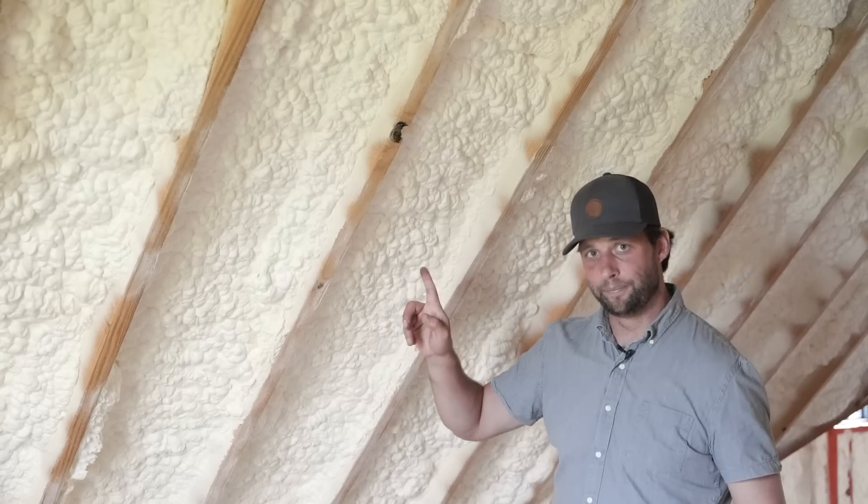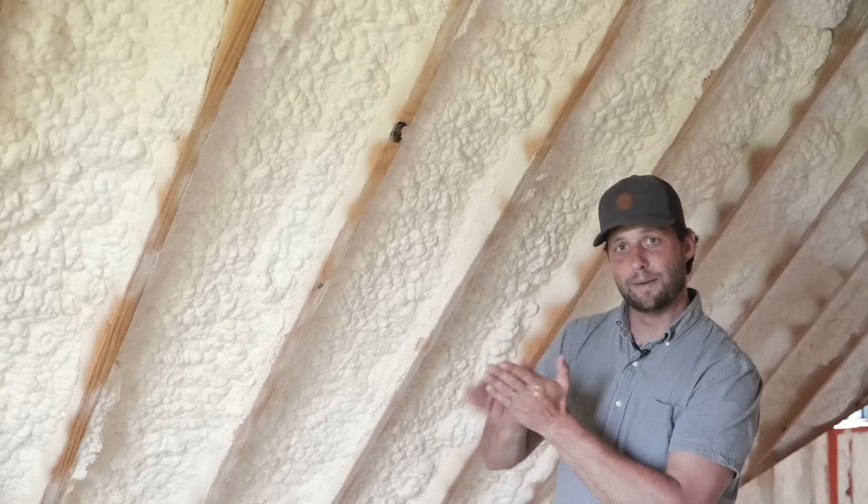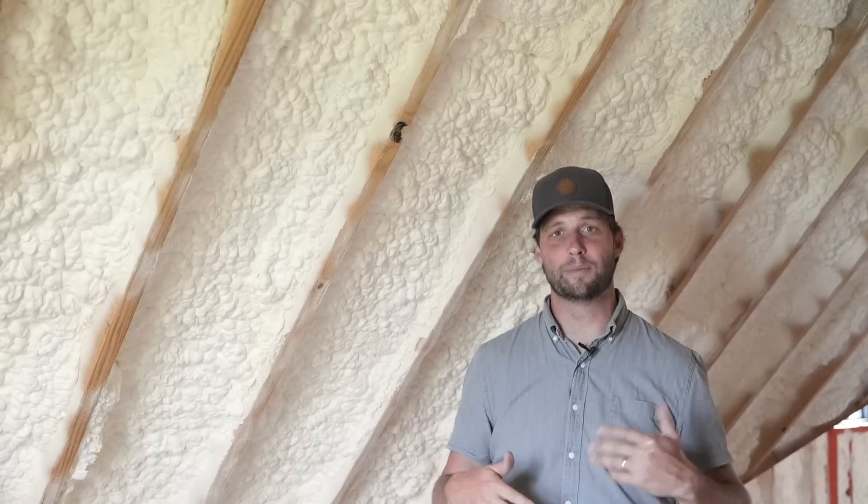This is spray foam. It is sprayed completely up against a Radiant Barrier from LP called TechShield. It makes the TechShield do nothing. There's no reason I should have spent extra money on TechShield, so why did I do it?